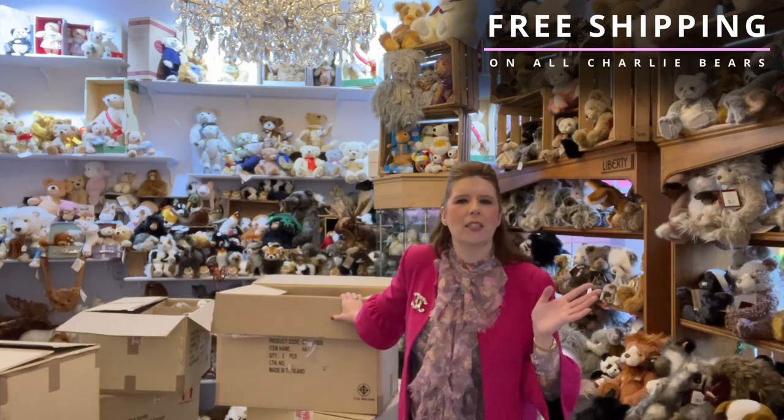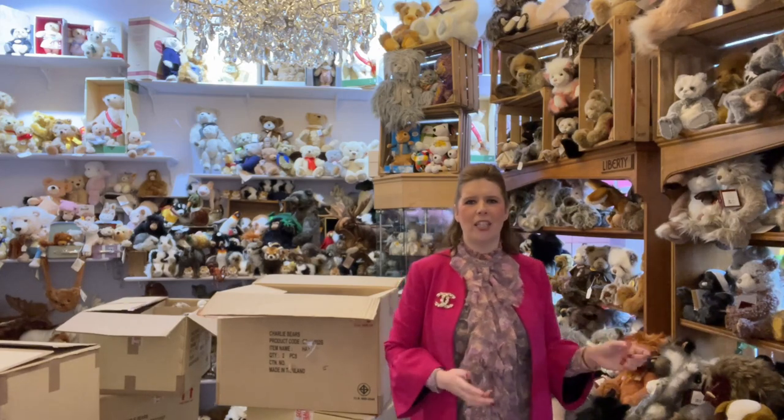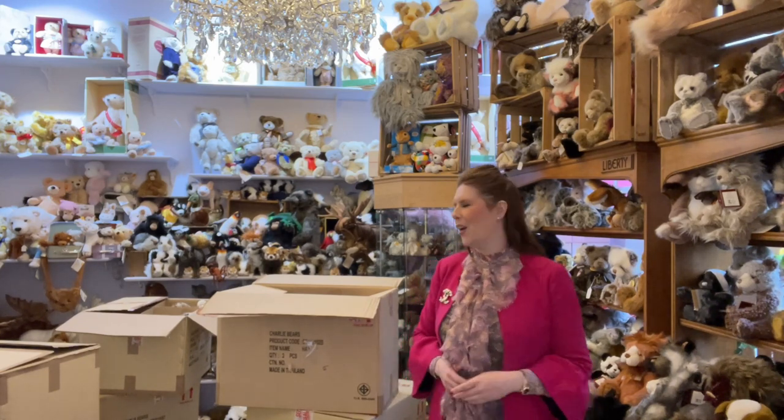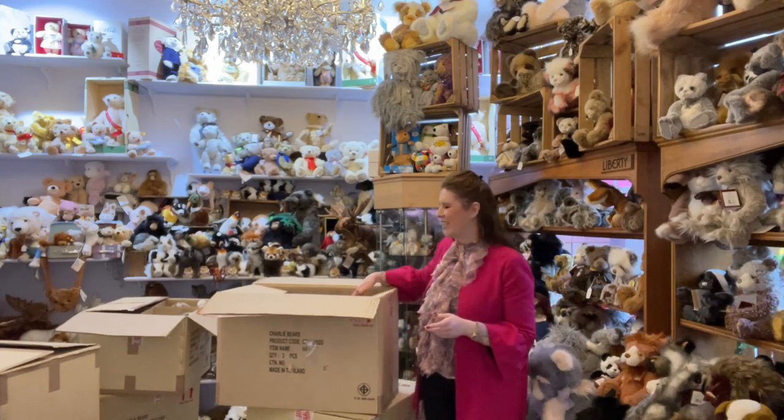We're looking at our shelves last week thinking we're pretty ransacked, and hoping some deliveries arrive very soon. So perfect timing to fill our shelves and also put them onto our website so you can order them there too. On our website it is free delivery for all Charlie Bear purchases, so take advantage of that and place your order at maryshortle.com.